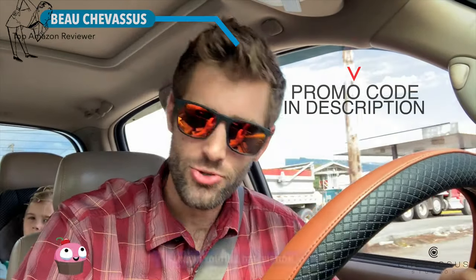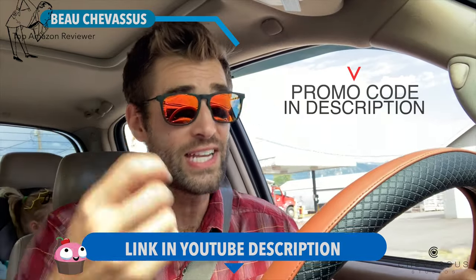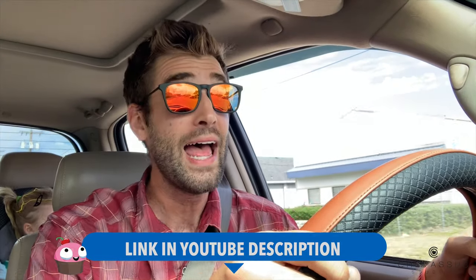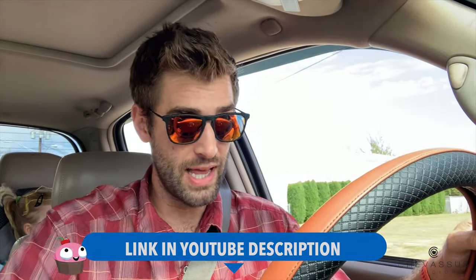Hello iBuyDirect minions, it's me Beau Chevesu. I am driving along here with my brand new sunglasses that I just purchased from iBuyDirect. These are prescription glasses.